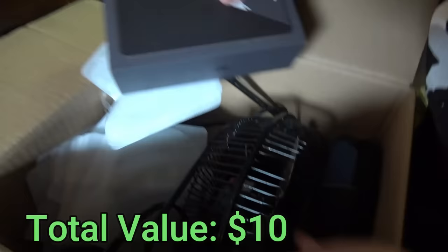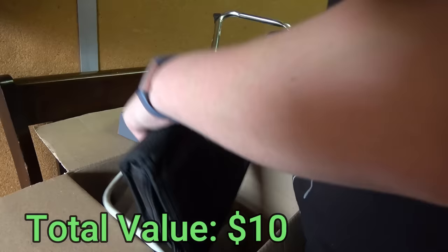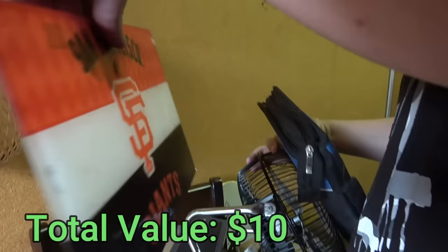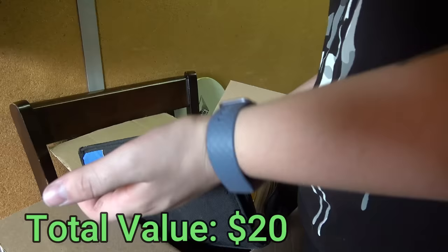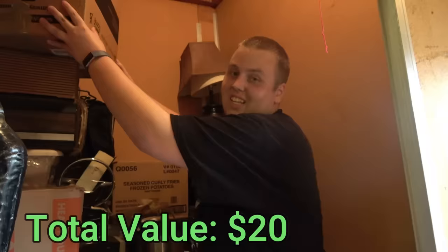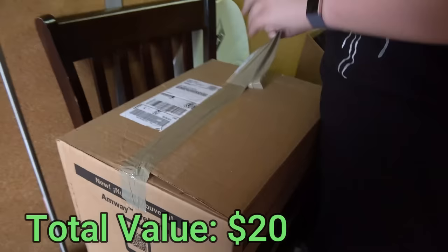A bunch of these, a fan. Let's see what this is. San Francisco Giants. What's in here? A CD case — looks like music for the most part, nothing really good. Let's get the big boy out. Geez, that was heavier than it looks. Really heavy here. Let's see what we got — come on.